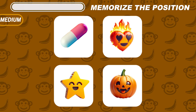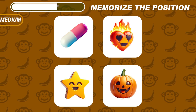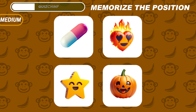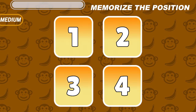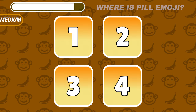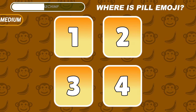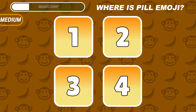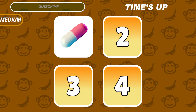Try to memorize the position of these four emojis. Do you remember where the pill emoji is located? It's under number one.